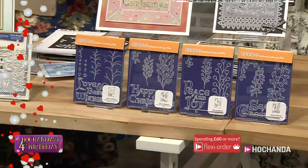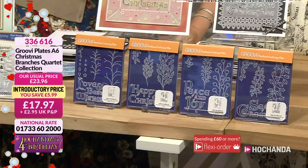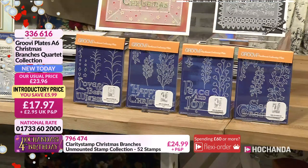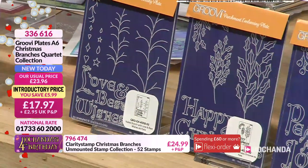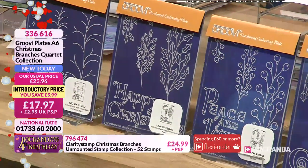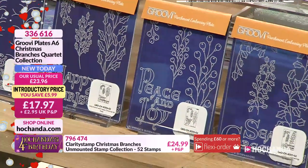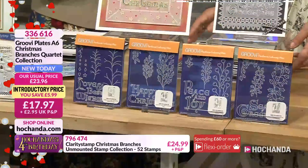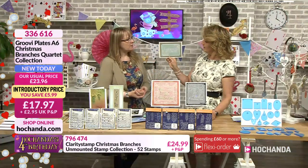So, groovy plates. Now these are very similar to the designs we've just seen — basically the same artwork, only slightly larger designs. What we tend to do is when we put the designs onto groovy plates, it tends to be just a little bit bigger, which is quite cool. We've got a lovely sentiment on each of the plates, with the branches in two sizes. We've also got a very cool corner on each as well.